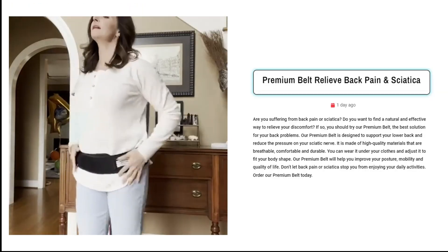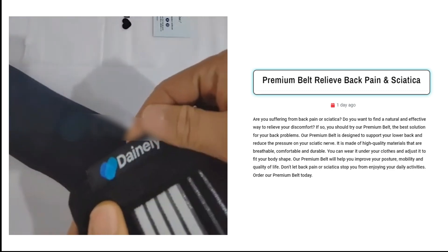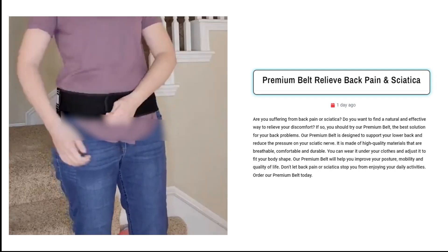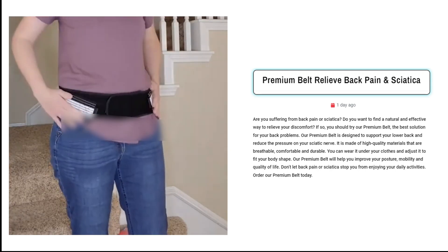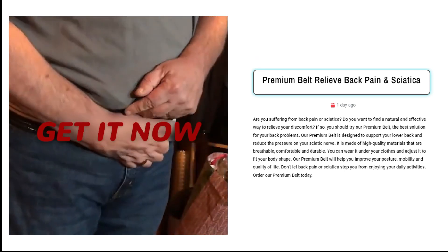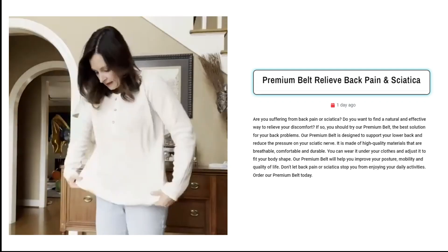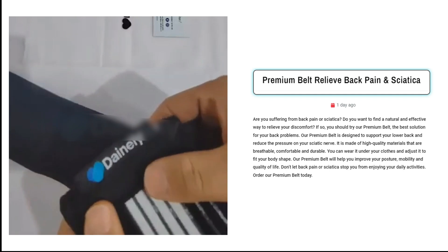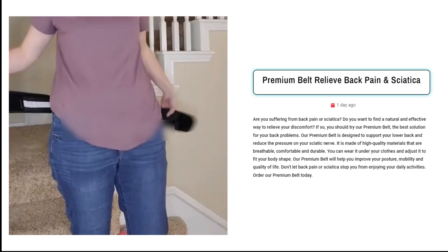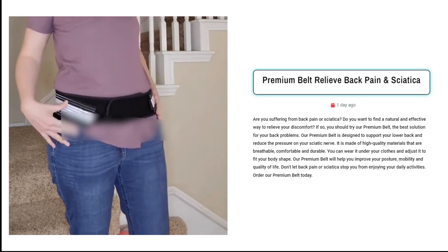Our fifth product is the premium belt for back pain and sciatica relief. Sell this revolutionary premium belt — the ultimate remedy for back pain and sciatica sufferers. Targeting active individuals seeking natural relief, the Facebook ads focus on those aged 25 to 55 with interests in fitness, wellness, and pain management. Emphasize its comfortable, breathable design that seamlessly integrates into daily life, and highlight its role in enhancing posture, mobility, and overall well-being.